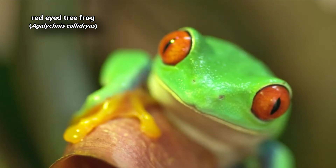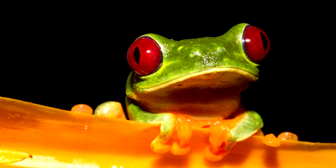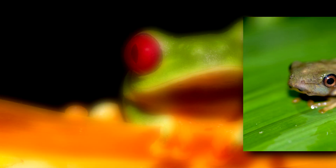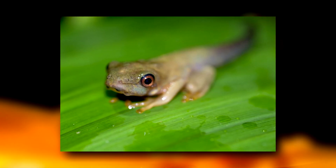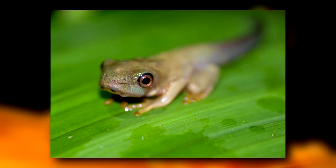Today on Animal Fact Files, we're discussing red-eyed tree frogs. These amphibians get their common name from their distinct and pronounced red eyes — though their eyes don't always look this way. Red-eyed tree frog tadpoles start with golden eyes that turn red a few weeks after they've metamorphosed into adults.